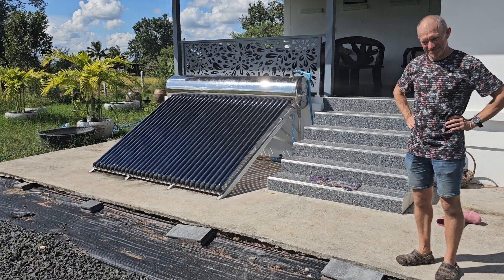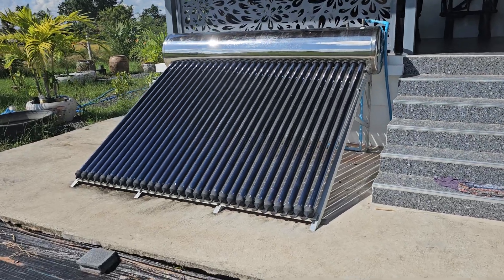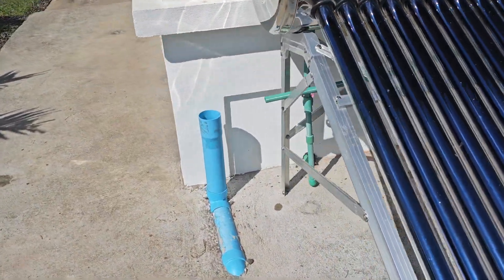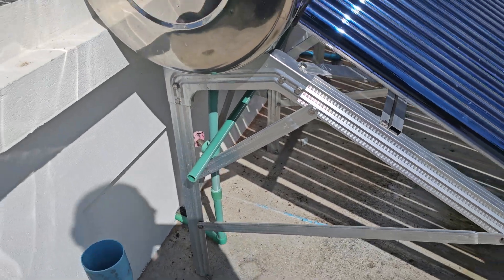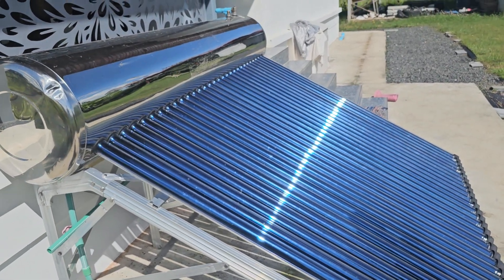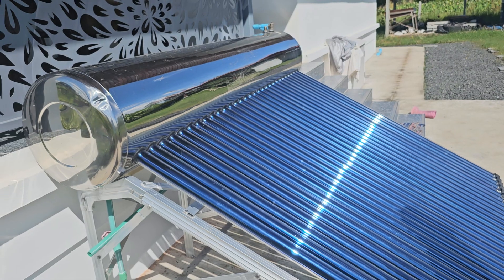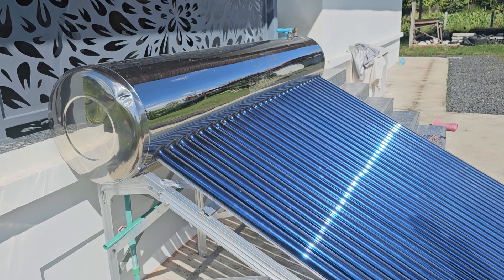Hey guys, I'm here with Tom now and we're going to look at this solar thermal system. So first I'll tell you how this works. You have water coming in on this side and then it goes out on this side into the special green pipe and distributed into the house. This is basically heating water with the sun. It has nothing to do with normal solar panels — it works completely independently of that and doesn't use any electricity. So it's a perfect system to use the natural resources we have for energy.